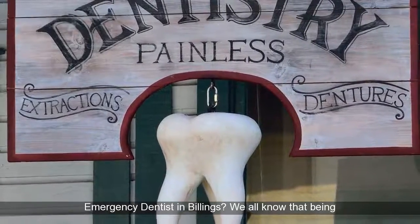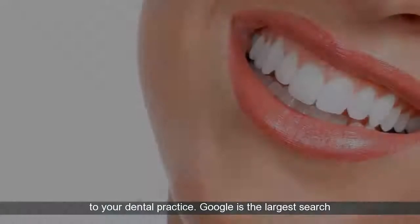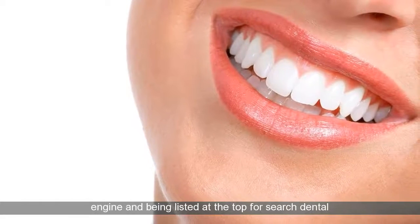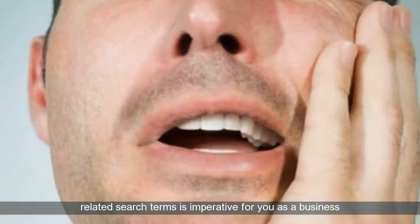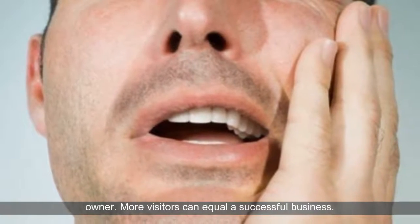Emergency Dentist in Billings? We all know that being listed at the top of Google can help increase visitors to your dental practice. Google is the largest search engine, and being listed at the top for dental-related search terms is imperative for you as a business owner. More visitors can equal a successful business.